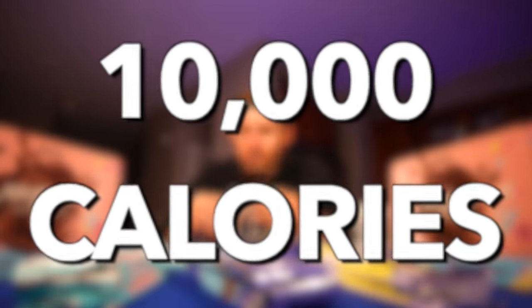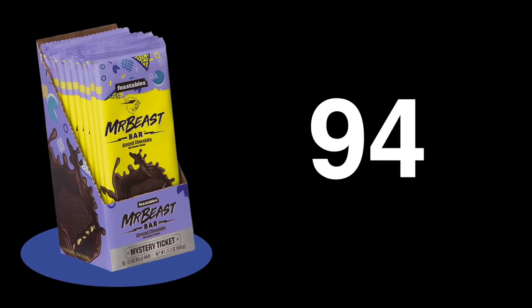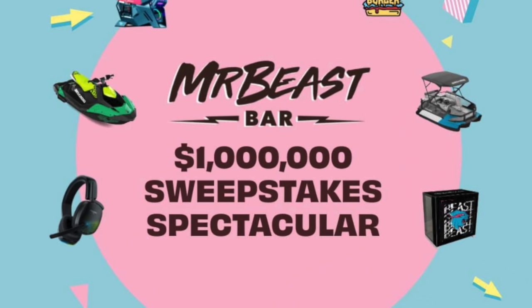I'm attempting to take down 10,000 calories worth of Mr. Beast chocolate bars in one sitting. Each bar clocks in at around 340 calories, meaning I'll have to eat 30 entire chocolate bars to reach 10,000 calories. I'll give you the good news first — Mr. Beast is giving away a bunch of free stuff.